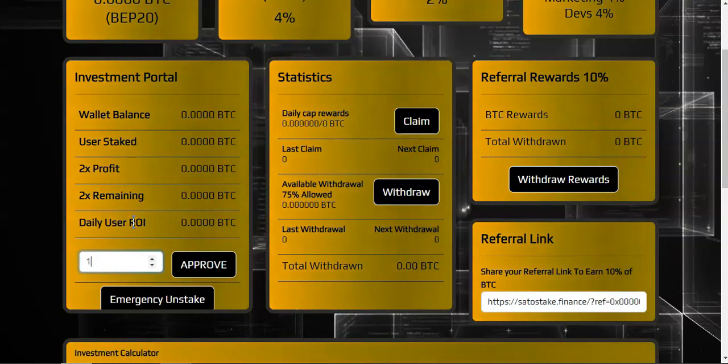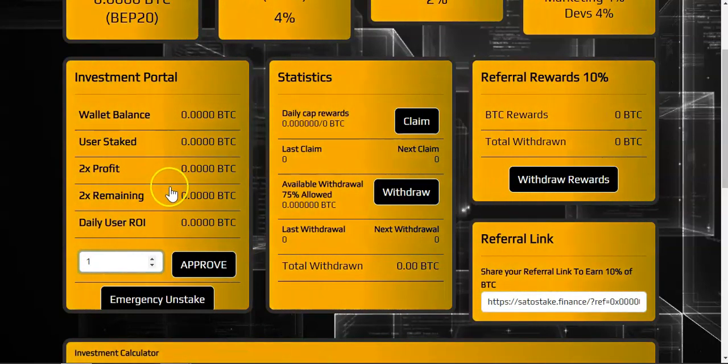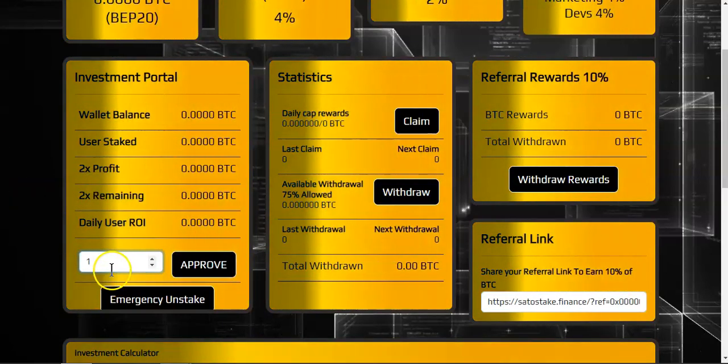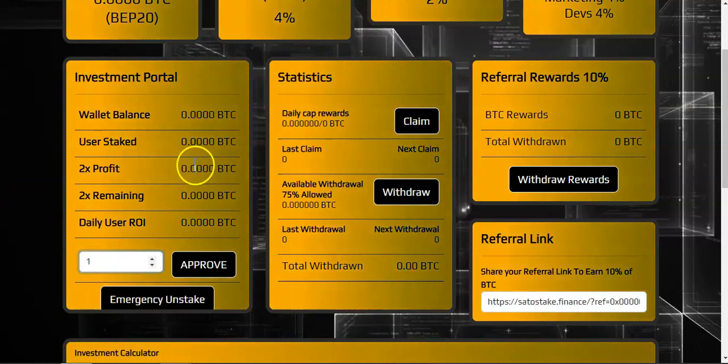That's why I believe this project will have some longevity — once you hit your 2x you have two options: either leave the project or make a new deposit to earn more. Once you make your deposit you'll be able to see your stake and the amount of BTC you'll earn.